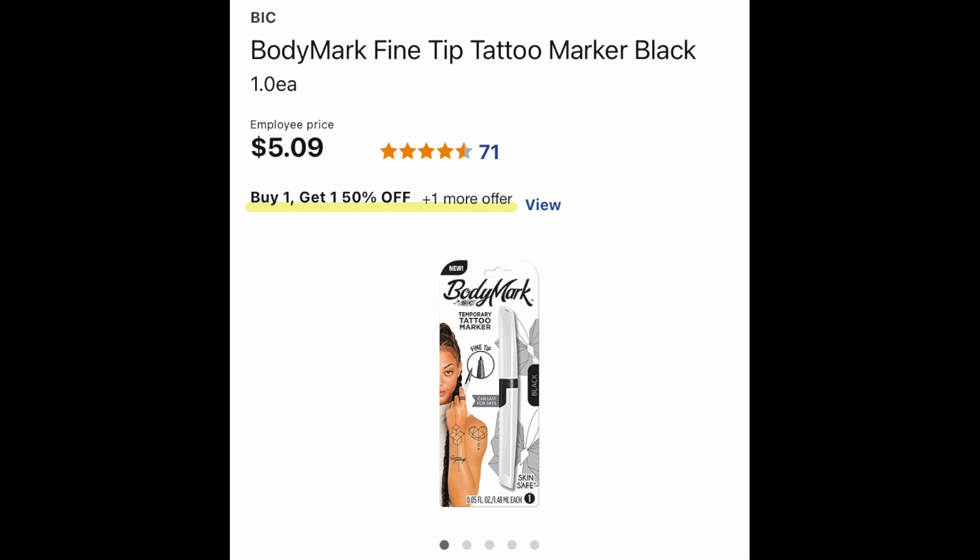The second item we're going to grab is this Bic tattoo marker — so you can tat yourself up and then wash it off with your Viva paper towel and a bit of Dawn. This marker is $5.99. It says employee price because I'm in the app so much, but at checkout it will be $5.99. You can find it either in the summer fun-in-the-sun area or possibly in the stationery aisle — maybe ask an employee. Note this is at larger stores only; if you live in a tiny town, they probably do not carry this inventory.